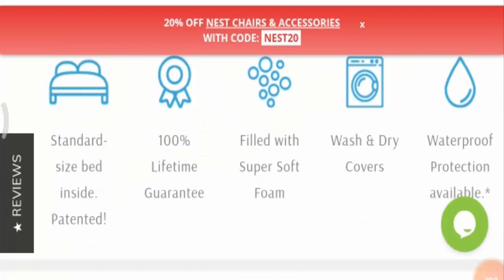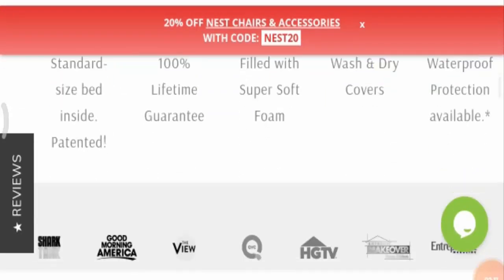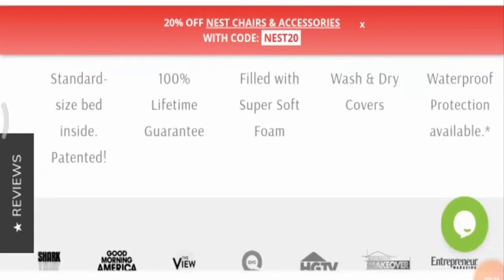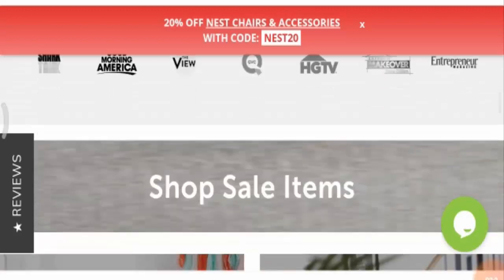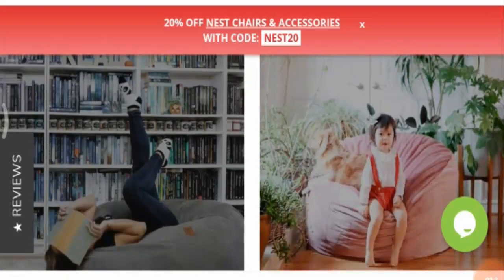This product has a standard size bed inside and it is filled with super soft foam. It is washable and you can get the dry covers also. This chair is also waterproof, which is really impressive. Here are some categories and you can check the type of category you want to see.